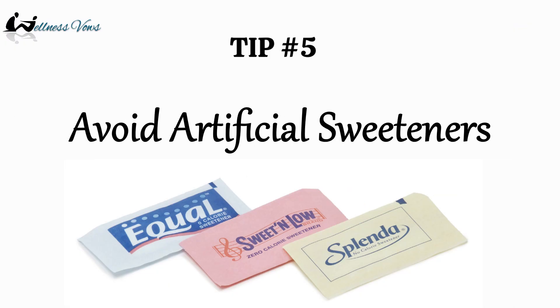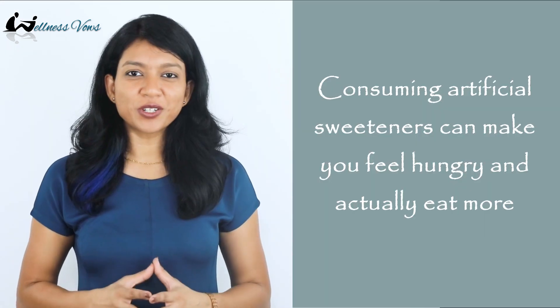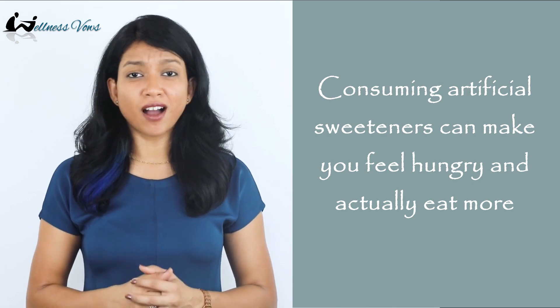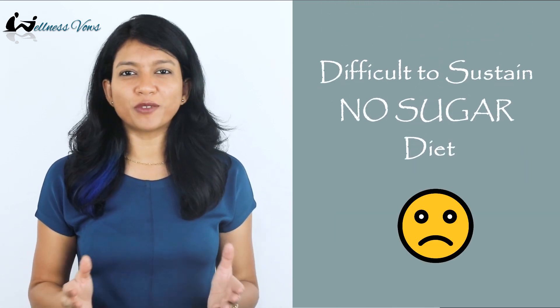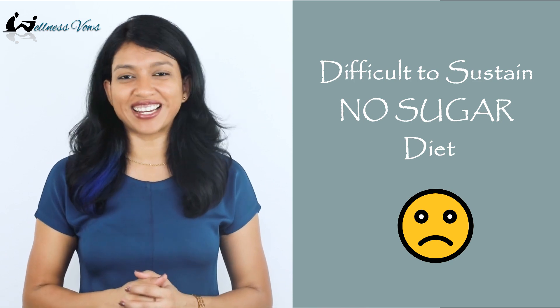Tip number five: avoid artificial sweeteners. Artificial sweeteners are much sweeter than sugar and have no calories, but this can trick your brain into thinking that you are actually eating sugar and this increases cravings. Artificial sweeteners can boost appetite by activating hunger pathways in the body, making it much more difficult to stick to a no-sugar diet.